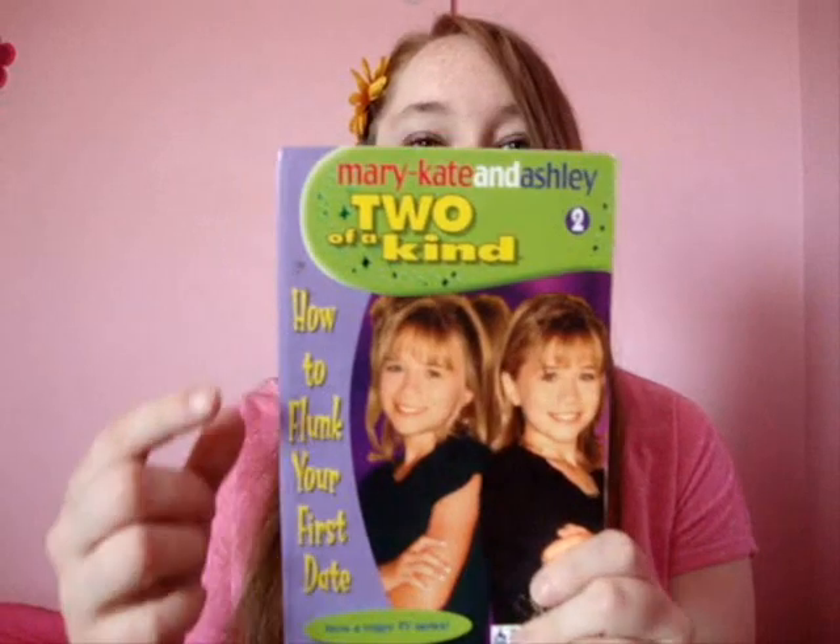Hey everyone, so I have another book review today and this is one of the Two of a Kind books — this is number two: How to Flunk Your First Date.